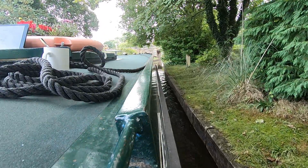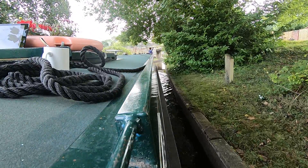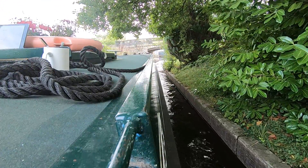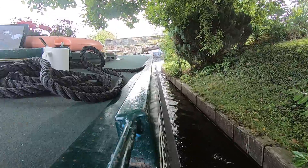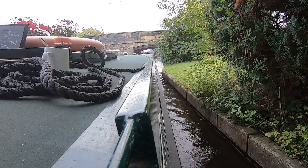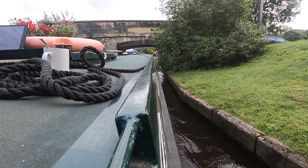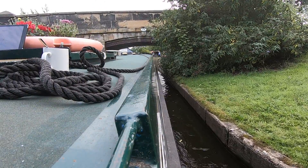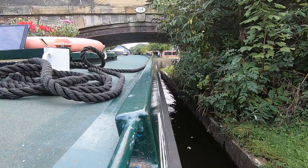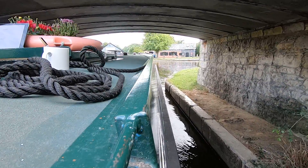I moved it. How we doing? Does that help if I just get out of the way like that? Get yourself ready for a camera picture. Is there anybody coming? I can't see it. She can't see it.